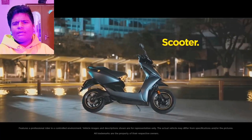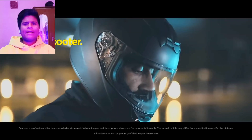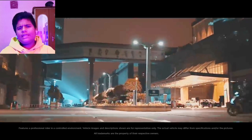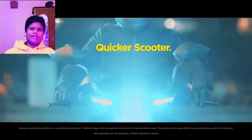Now we are talking about the Ather, which has very good power — 6.4 kW motor and 22.9 kWh battery. It offers around 150 km of IDC range, and the price is around 1.20-1.25 lakh.